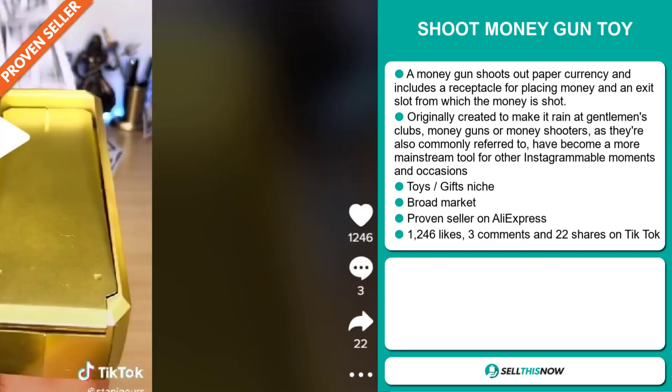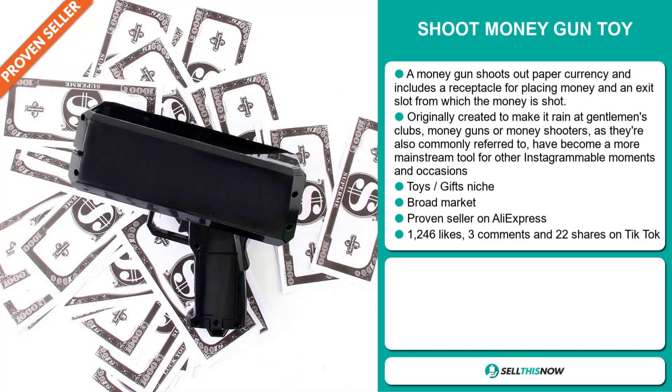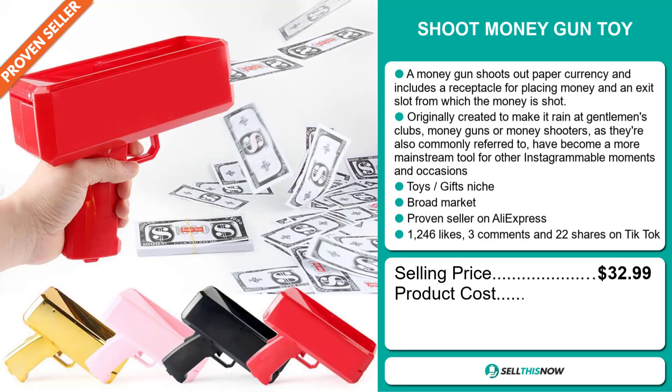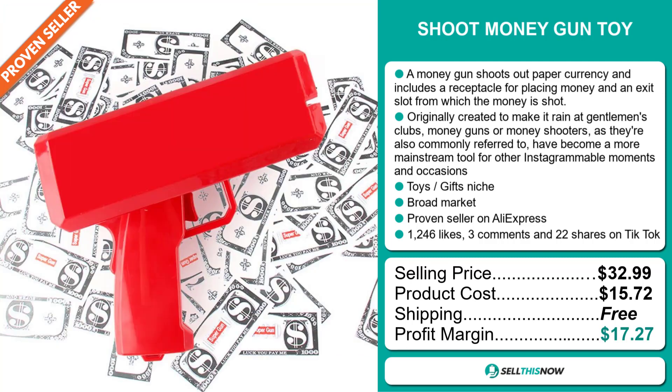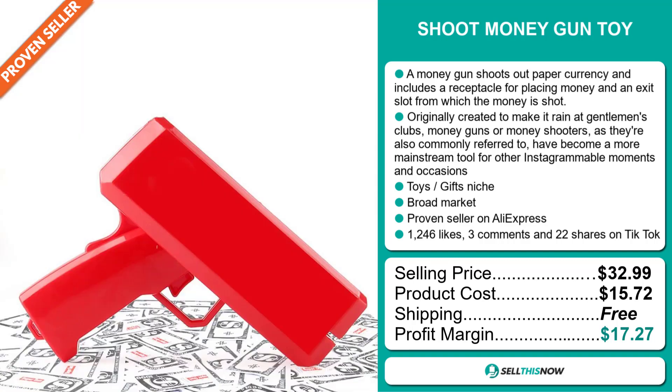The TikTok ad has 1,246 likes, 3 comments, and 22 shares. The selling price of the Shoot Money Gun Toy is just under $33, whereas the product cost is only $15.72. Shipping is completely free, so you're looking at a very good profit margin of $17.27. Sell this now!